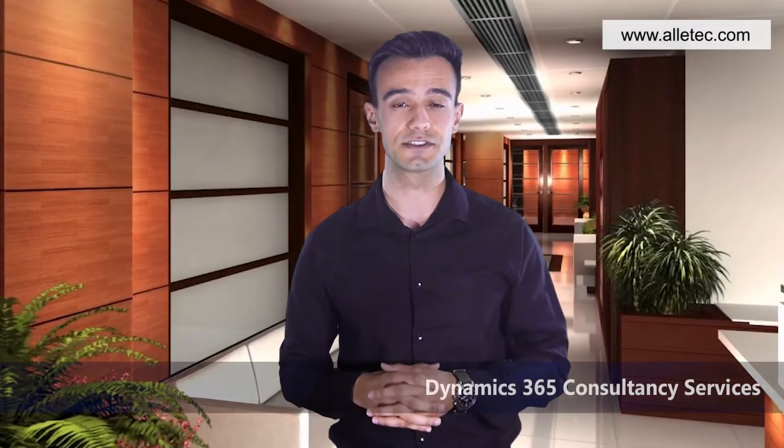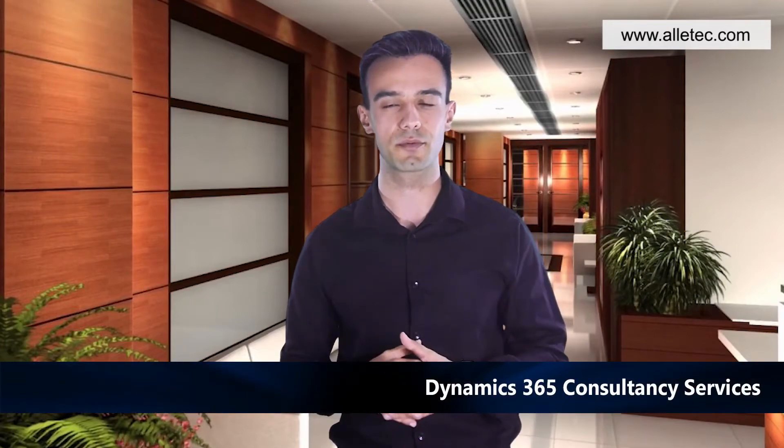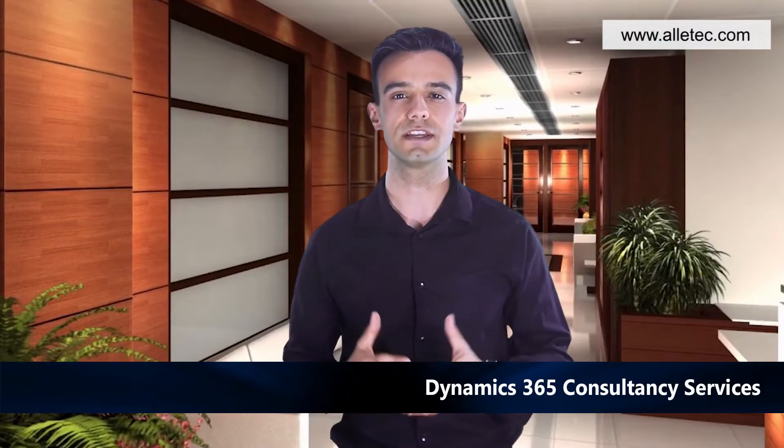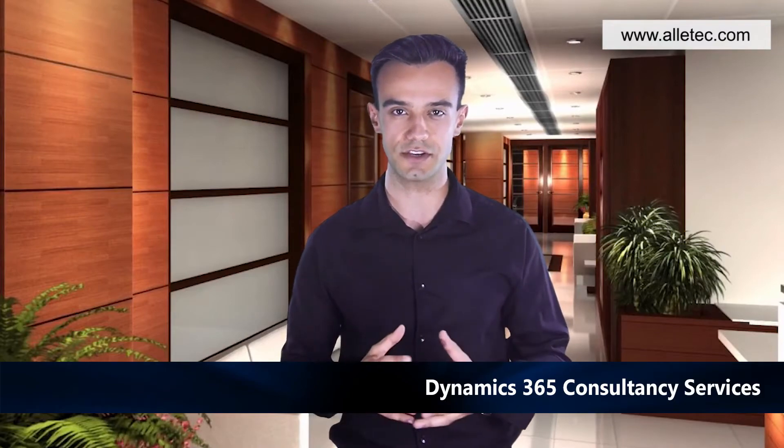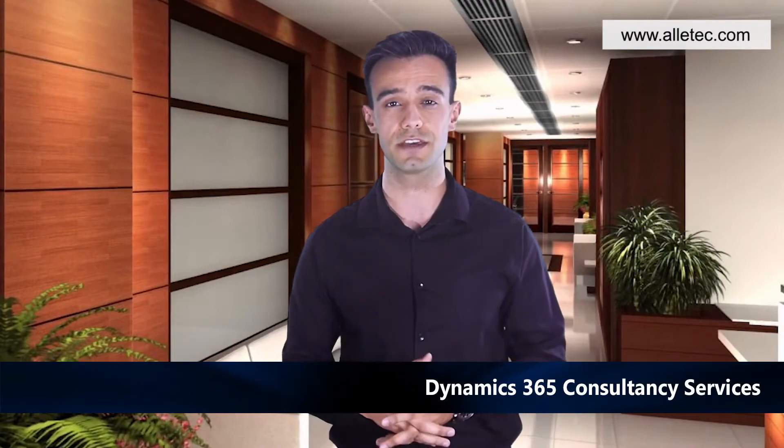Dynamics 365 Consultancy Services: Every step towards Dynamics 365 implementation, upgrade, or enhancement can bring in substantial organizational change. Some solutions have the capability to transform the way your business functions. Olitech consultants will leverage their experience to help you through the decision-making process.